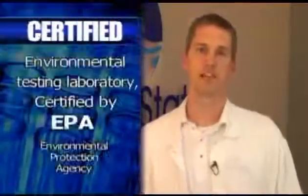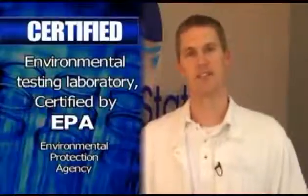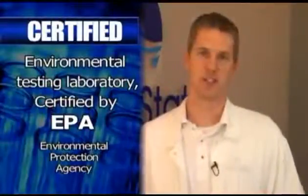Silver State Labs is an environmental testing laboratory that is certified by the EPA through the state of Nevada for testing of water, soil, and hazardous waste.